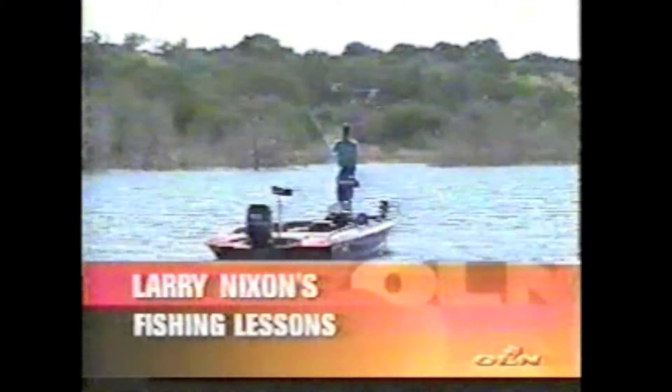When largemouth bass start to school, the fishing can be exciting on a variety of baits. Let's join Larry as he utilizes several of his favorite lures in today's lesson — a mixed bag.